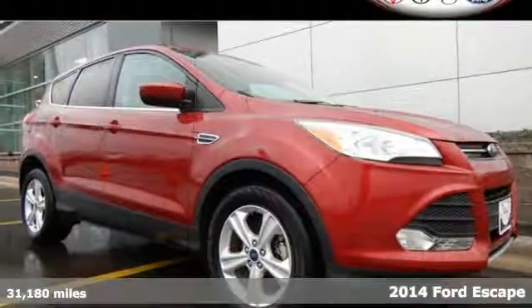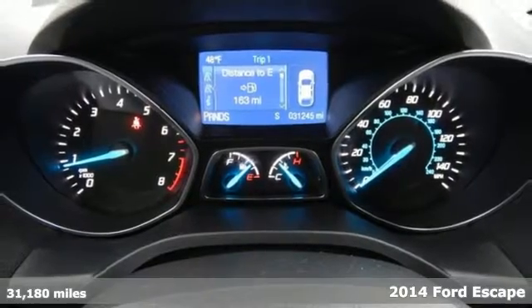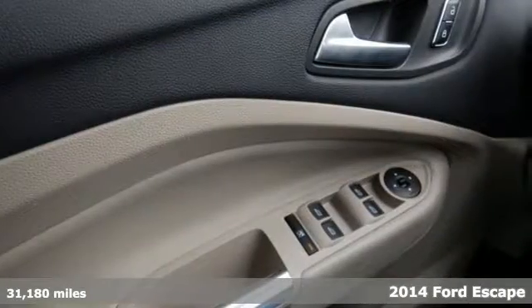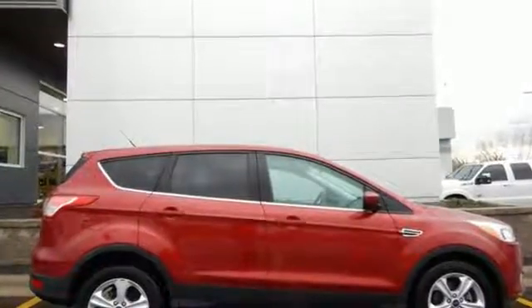It's a 2014 Ford Escape. This fuel-sipping SUV not only saves you money on gas, but looks good at the same time. It has a clean, modern interior that provides a calming influence.